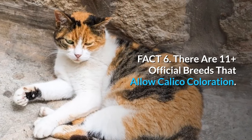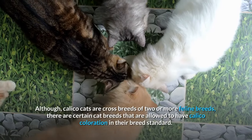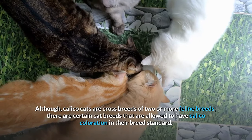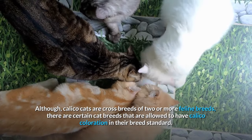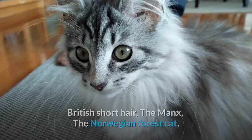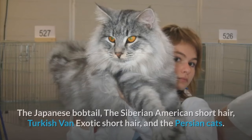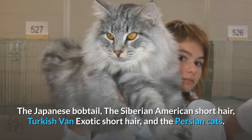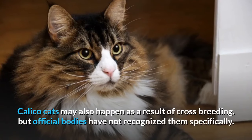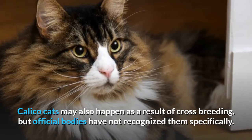Fact 6: There are 11-plus official breeds that allow calico coloration. Although calico cats are crossbreeds of two or more feline breeds, certain cat breeds are allowed to have calico coloration in the breed standard. These cat breeds are Turkish Angora, Arabian Mau, British Shorthair, the Manx, the Norwegian Forest Cat, the Japanese Bobtail, the Siberian, American Shorthair, Turkish Van, Exotic Shorthair, and the Persian. Calico cats may also happen as a result of crossbreeding, but official bodies have not recognized them specifically.